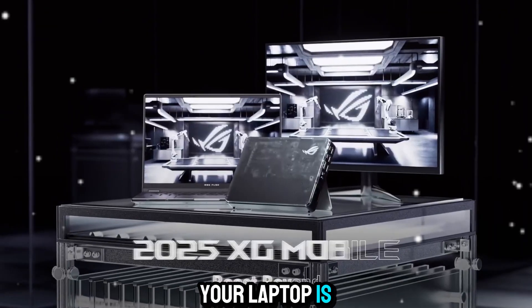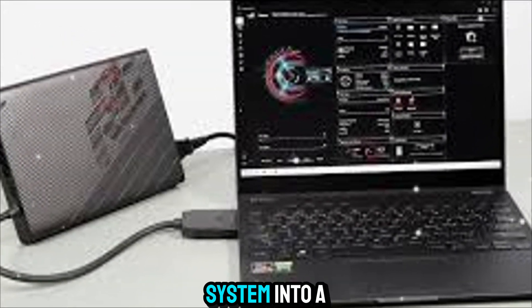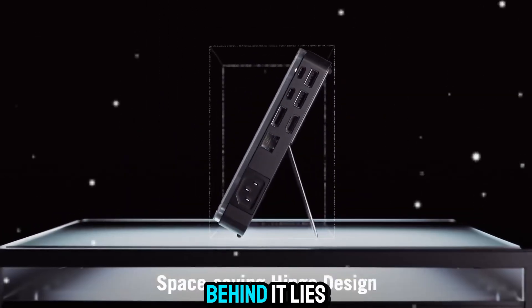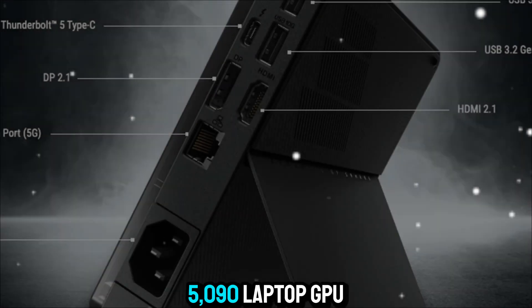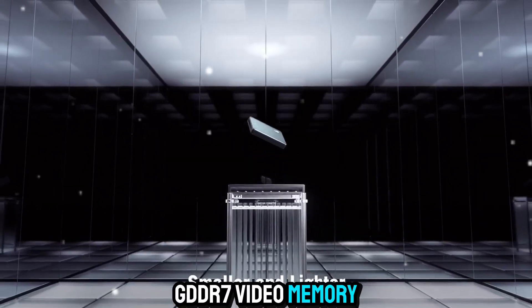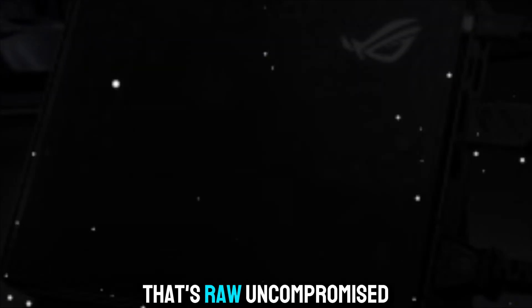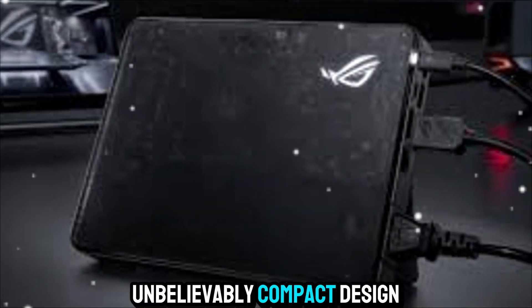On its own, your laptop is already powerful, but the XG Mobile takes it to a whole new level, turning a portable system into a desktop-class powerhouse with just one simple connection. The secret behind it lies in the latest NVIDIA GeForce RTX 5090 laptop GPU, equipped with a massive 24GB of next-generation GDDR7 video memory and a maximum TGP of 150W. That's raw, uncompromised performance packed inside an unbelievably compact design.